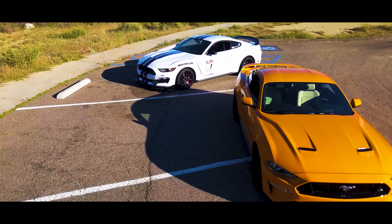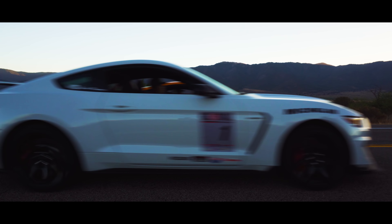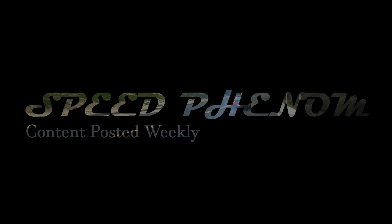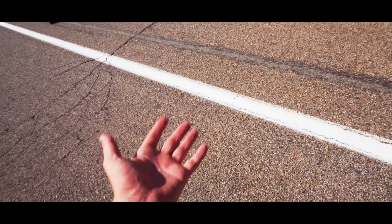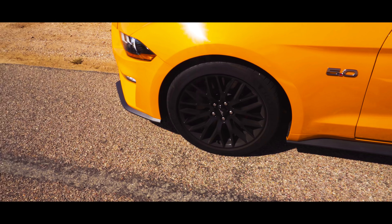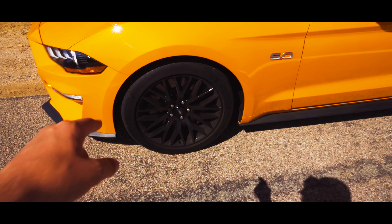In this video, we're going to see which one is truly faster in the quarter mile in this standoff. As you can see, this is not a prepped surface whatsoever. This is a road, which makes more sense testing a car like this because we're going to get more realistic times. We have the Michelin Pilot Sport 4S tires — these things hook very well.